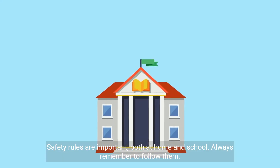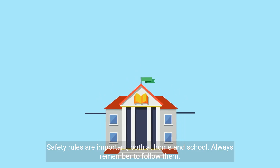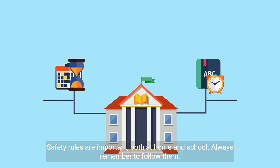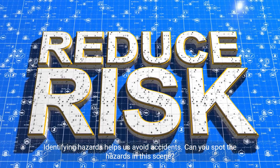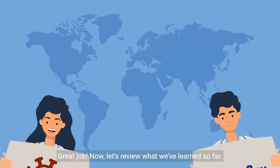Safety rules are important, both at home and school. Always remember to follow them. Identifying hazards helps us avoid accidents. Can you spot the hazards in this scene? Great job.